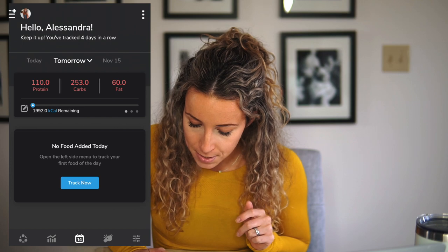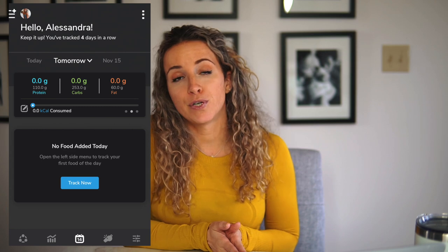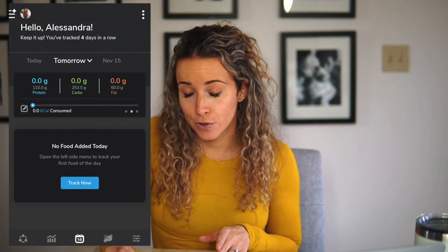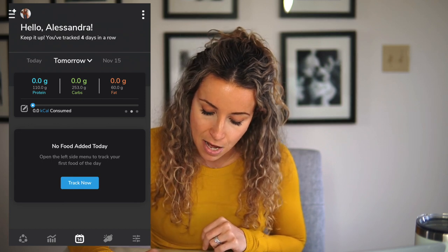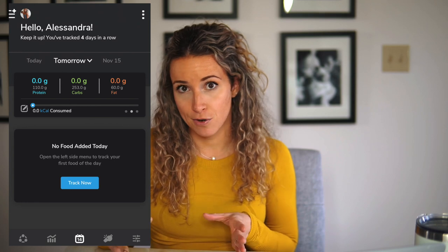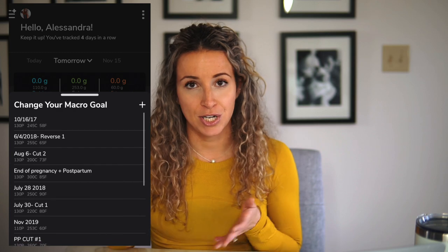If you swipe over once, it will show you what your macros actually are and how close or how much food you've already eaten towards those goals. You can change your macro goals right here by clicking that little pen and paper button, and it will pop up with all the macro goals already input into your app. You can pick whichever one you need to change it out for a different set of macros for that day, so it can all be done really easily right there. And as far as adding food into your app, because that's the whole purpose of this, there are a few different ways you can do that.